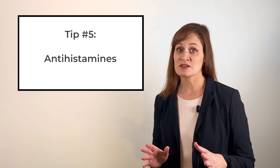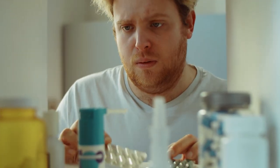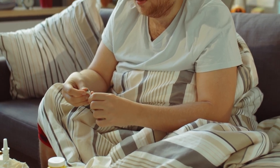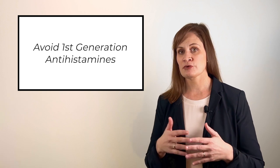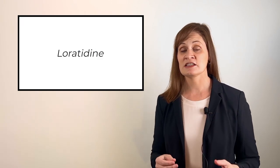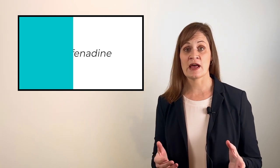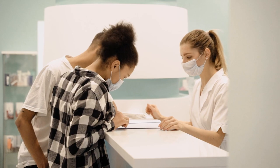Antihistamines can sometimes be helpful, however you want to talk to a pharmacist or healthcare provider before you select your own antihistamine. Some antihistamines would not be recommended for people with certain health conditions or people who are on certain medications. You also want to avoid first generation antihistamines because these come with an array of side effects such as drowsiness and dry mouth. However, the newer generation antihistamines such as cetirizine, loratadine, and fexofenadine can be quite useful — many of them work for 24 hours with very few side effects. Ask your pharmacist or healthcare provider to help you select one that is best for you.